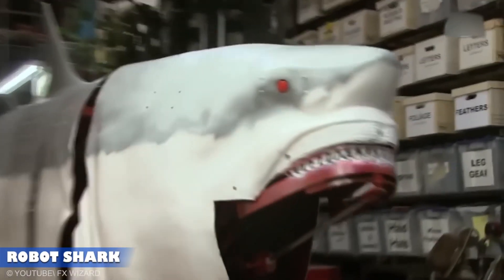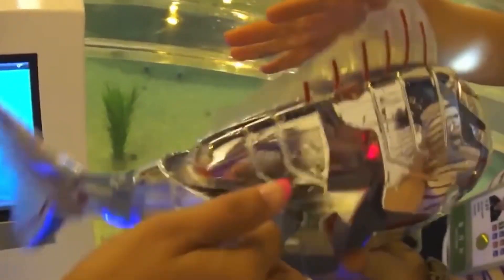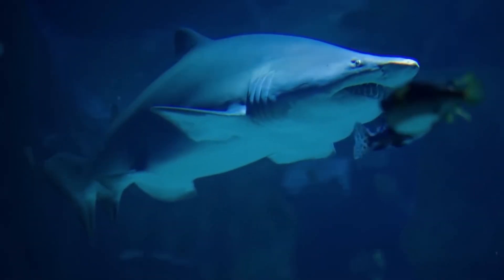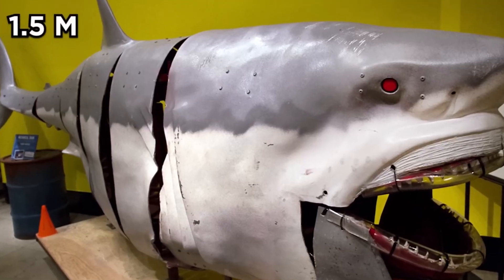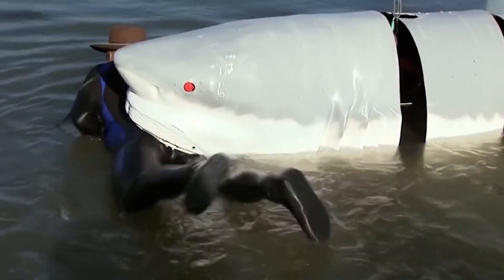Robot Shark. Military engineers and scientists took inspiration from robotic fish to develop a swimming robot modeled after one of the ocean's most fearsome predators — a shark. The current prototype, measuring 1.5 meters in length, leaves a strong impression despite its compact size. Interestingly, the initial goal was to replicate a tuna.